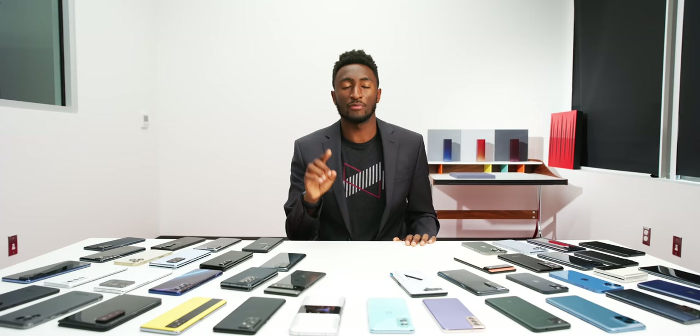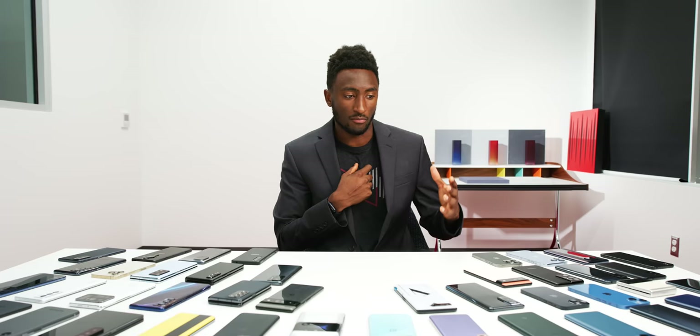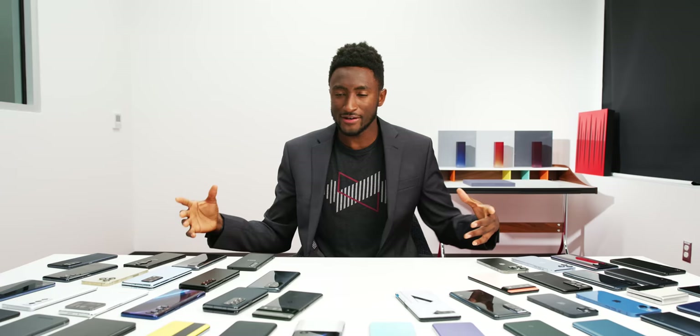Before we get into all of that, I do want to take a moment of silence and remembrance of LG. We always want more competition in the smartphone space — more variety, more options — and so it's always a bummer to end up with less than before. So let's take a quick moment to remember when life was good.